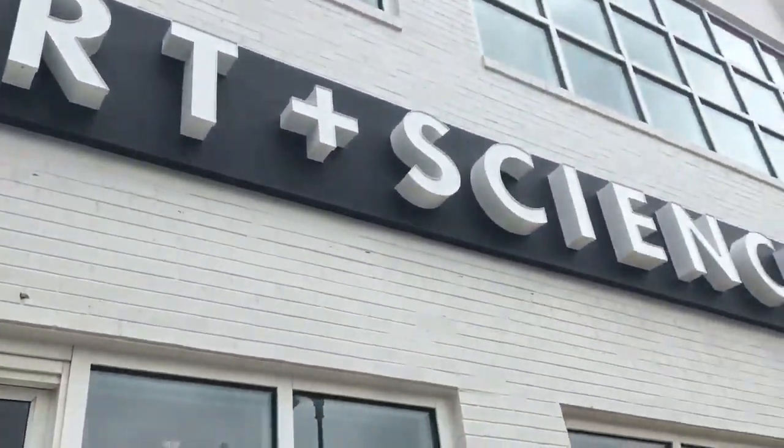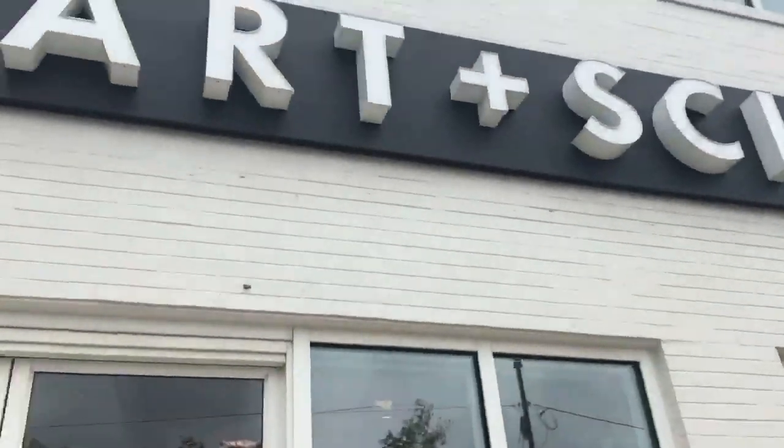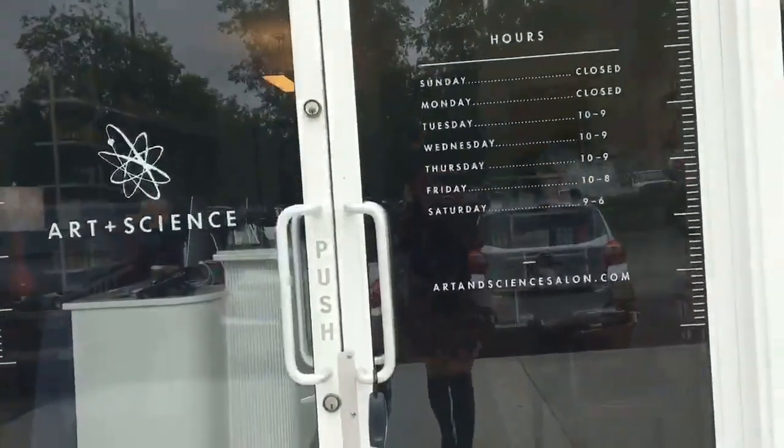Here's the outside of Art and Science — you can see the whole city in the background. We're going inside now, and this is one of the owners of Art and Science, Paul Wilson. Could you show us around the front of this beautiful space?